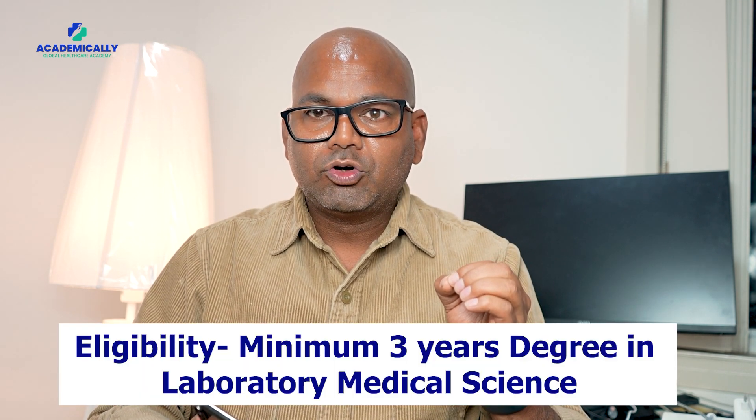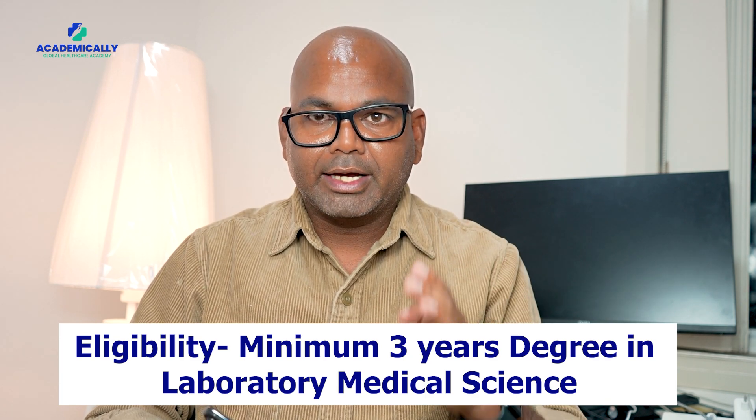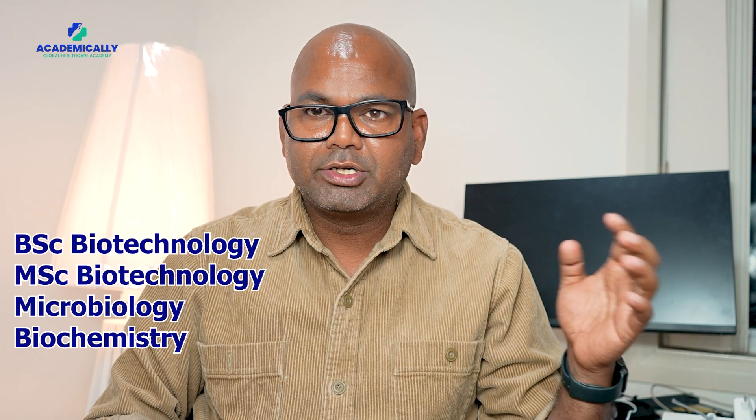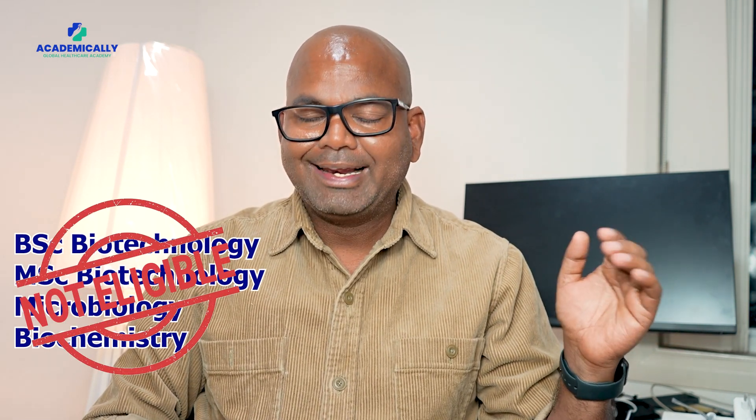The eligibility for this exam requires a minimum three-year degree in laboratory medical science. If you did any other degree, for example a bachelor's degree in biotechnology, or a master's degree in biotechnology, microbiology, or biochemistry, then you are not eligible to sit in the AIMS exam.